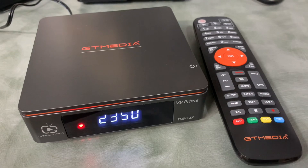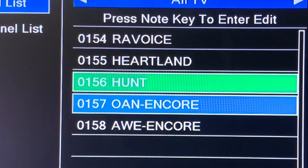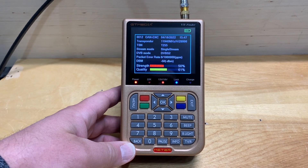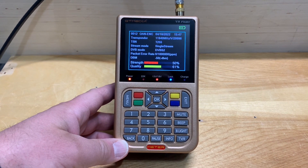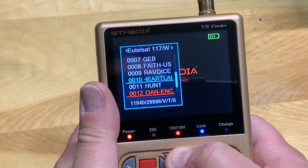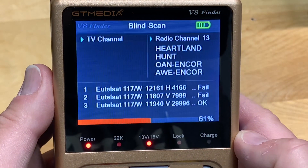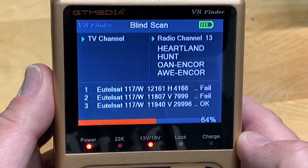The GTMedia V9 Prime receiver was able to decode all these channels with good clear picture and sound. Testing out my portable satellite meters, the GTMedia V8 was able to scan these channels in, however it was not able to produce a picture — only sound. Interestingly, it filed these channels under radio channels, presumably because it was only able to decode the audio.